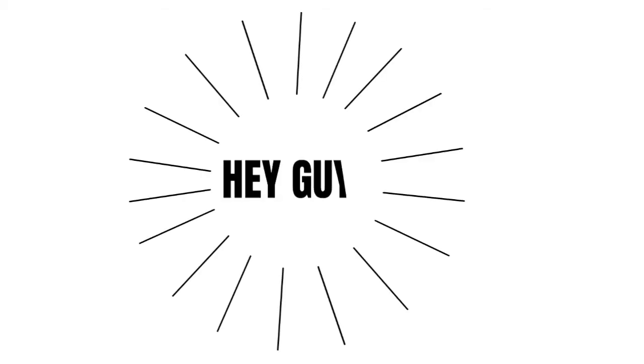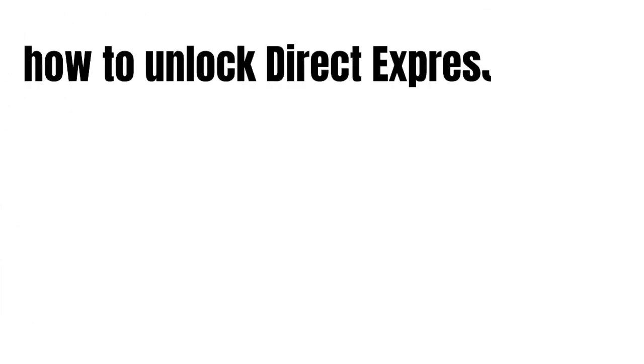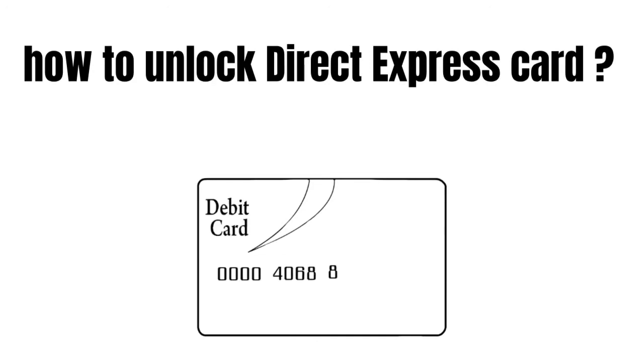Hey guys, how's it going today? Great to see you. In this short video we're gonna talk about how to unlock your Direct Express Card.